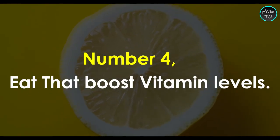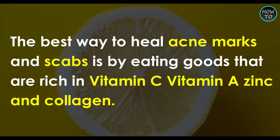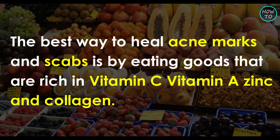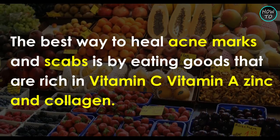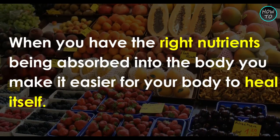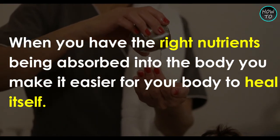Number 4: Eat foods that boost vitamin levels. Take a look at what you are eating and boost your vitamin levels. The best way to heal acne marks and scabs is by eating foods that are rich in vitamin C, vitamin A, zinc, and collagen. When you have the right nutrients being absorbed into the body, you make it easier for your body to heal itself.